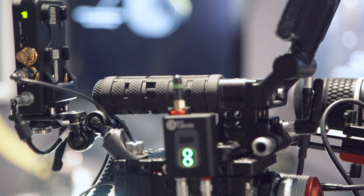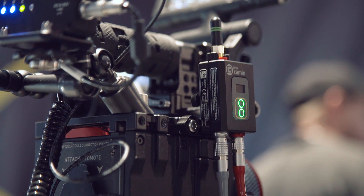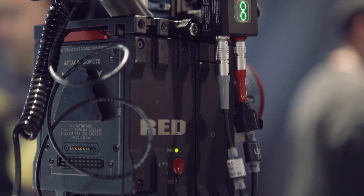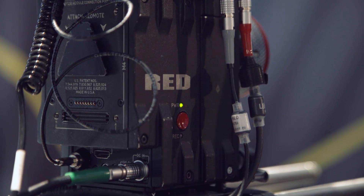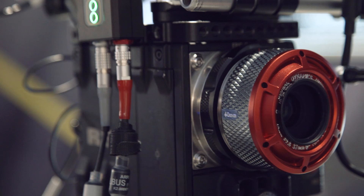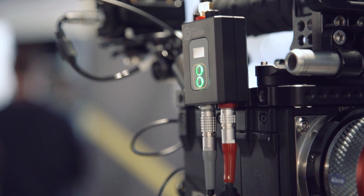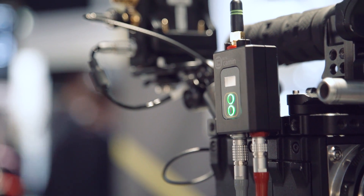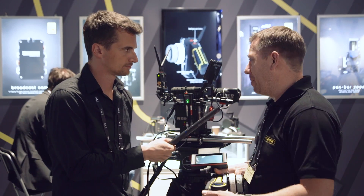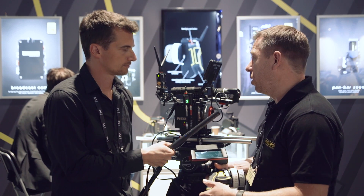There's also a brand new EXT connection. In this setup, they're going into the camera using the Red link, which allows control of the internal motors on the pancake Canon Rehouse lens — giving internal control for focus and iris. This same approach works with all popular cameras: Red, Canon, Sony, Arri, and Blackmagic. The cam-in is very lightweight and compact, using the new C-Motion wireless system.